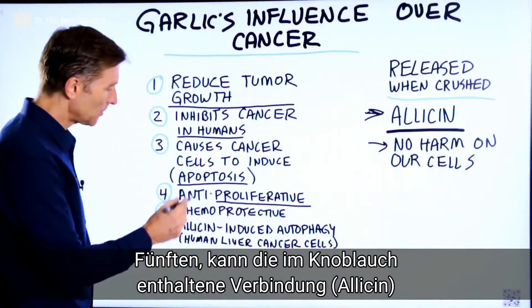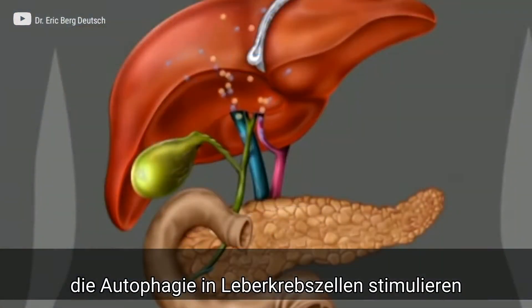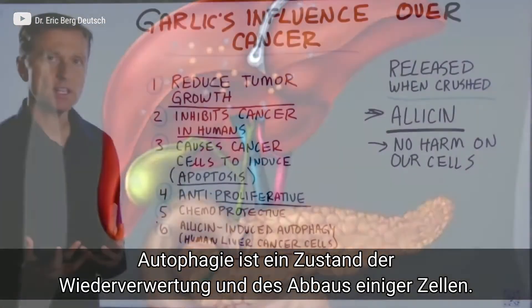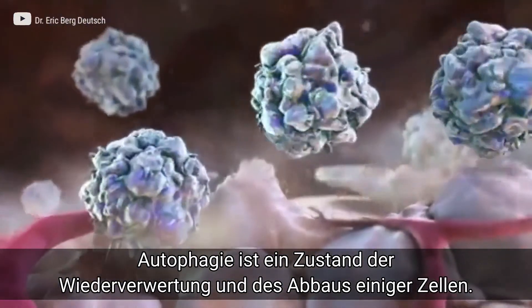And number six, allicin — the chemical in garlic — can induce autophagy in human liver cancer cells. Autophagy is a condition where your body is recycling and basically breaking down certain cells.